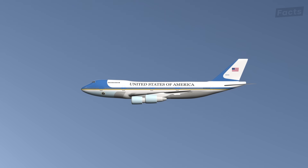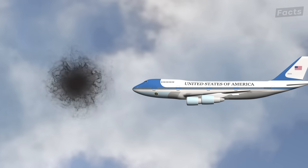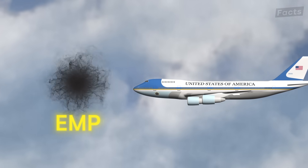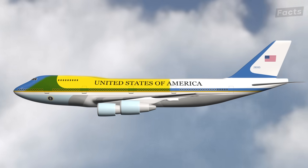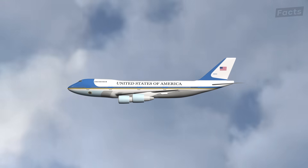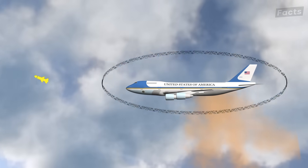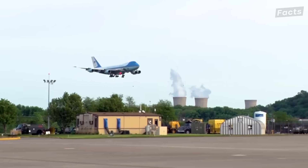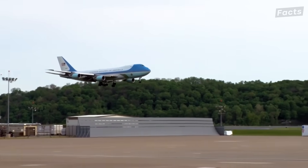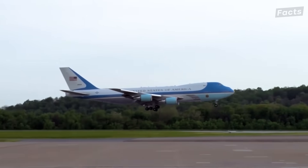Air Force One's electronic systems are hardened against electromagnetic pulses, or EMPs, that would disable conventional aircraft electronics. Its fuselage is armored, and it's equipped with advanced electronic countermeasures, including defensive flares, electronic jamming equipment, and technology to divert heat-seeking missiles. Though the exact specifications remain classified, aviation experts confirm the aircraft can withstand significant external threats while maintaining full operational capability.